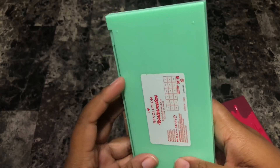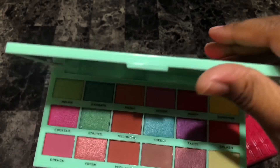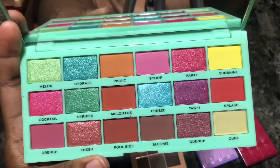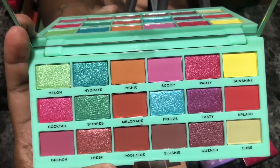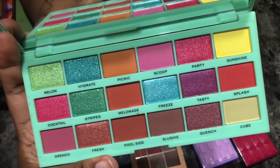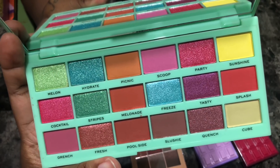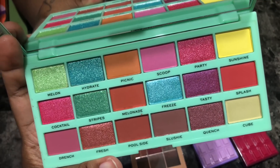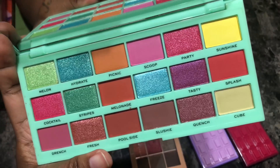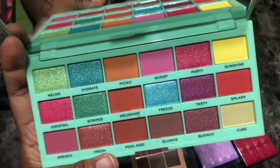Next is the I Heart Revolution Watermelon eyeshadow palette. Cute packaging — fun fact, I absolutely hate watermelon in real life, I don't like the fruit or anything watermelon-flavored. But this palette is very colorful, pretty, and spring-like. I think I would actually pick this up and use it. The shimmers are very very pretty. However, I do have similar shades in my collection. I'm going to give myself six months to use it — if I don't reach for her she's going to get the heave-ho. It doesn't smell like watermelon, thankfully.